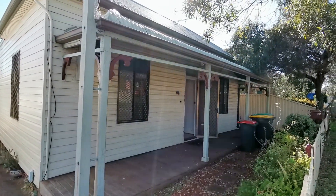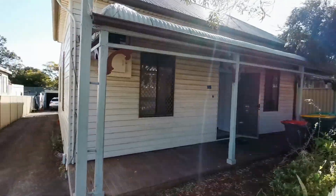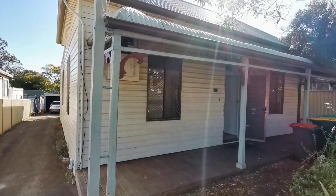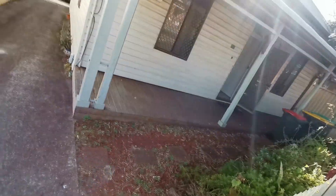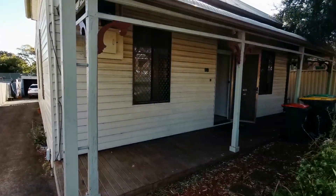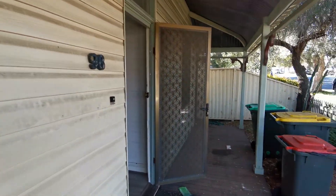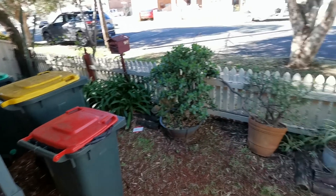Today is the 6th of August. This is a video for 96 Queen's Road, Concord West. This is a four-bedroom, two-bathroom, two-car freestanding house. We enter from the front and you can see there is a front yard.